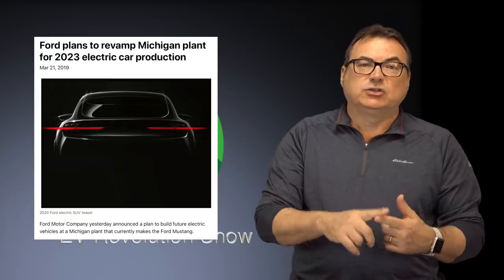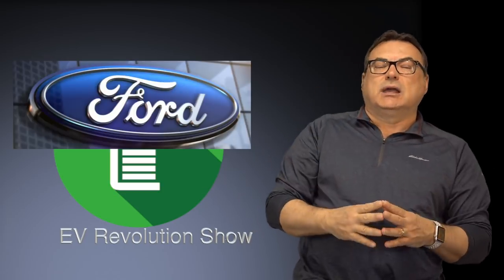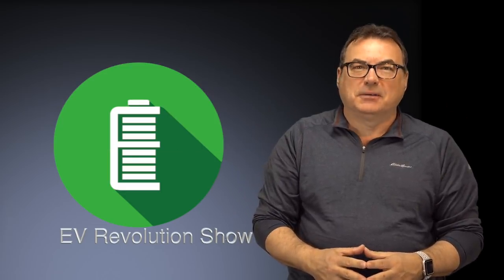To transition a plant to EV production requires a lot more than just removing engines — it requires extensive retooling and reconfiguration. This is going to happen at Flat Rock while it's still producing the next-generation Mustang, so in parallel. Keep your eyes on Ford — it looks like they're seriously getting into the game and want to be all in, as they've been quoted saying. But the proof is in the pudding; we need to start seeing more happen.